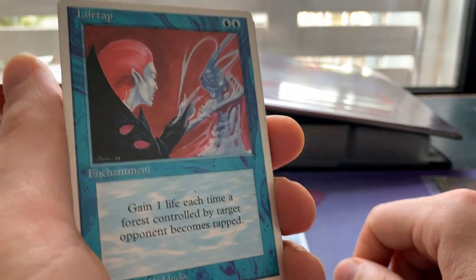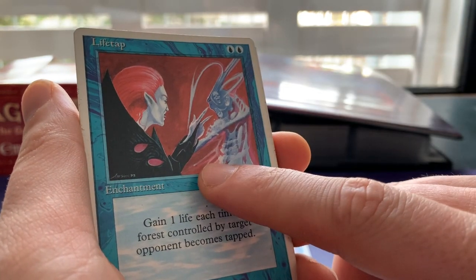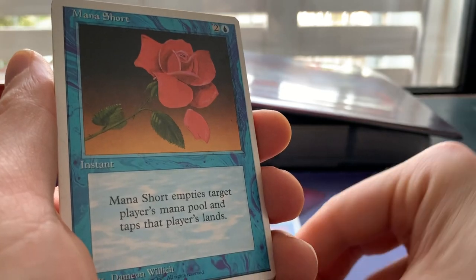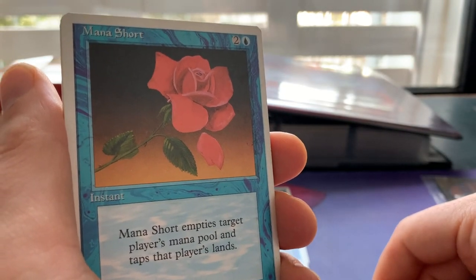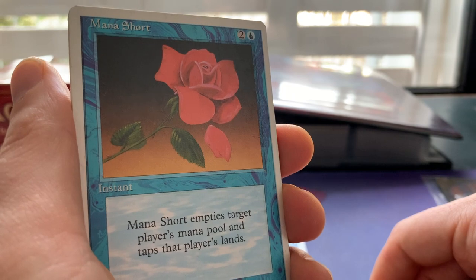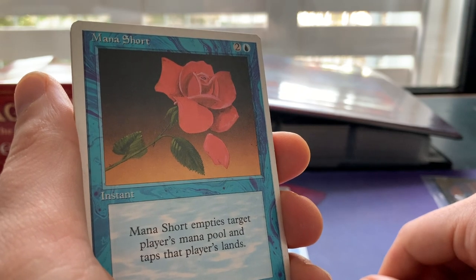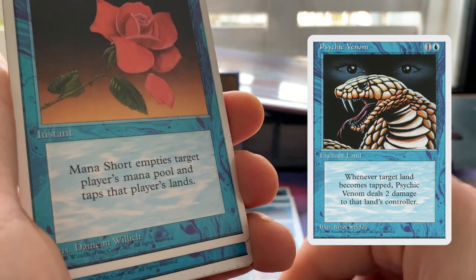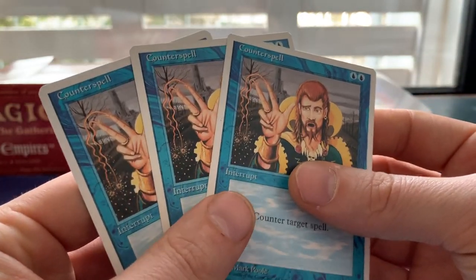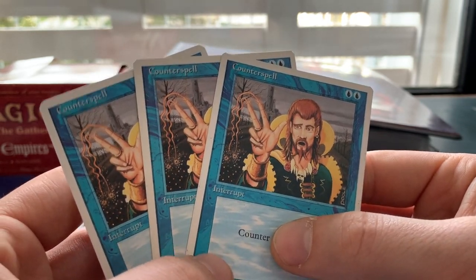Then we see Life Tap — such a funny card. Gaining one life every time a forest controlled by target opponent becomes tapped; in multiplayer this can be a real beast. And Mana Short, the poor man's Time Walk — one blue and two, instant: empty target player's mana pool and tap their lands. Great to play with Winter Orb, and also nice combined with Psychic Venom. We have two Mana Shorts — almost a playset complete. And three Counterspells, meaning I now have a full playset of Fourth Edition Counterspells!